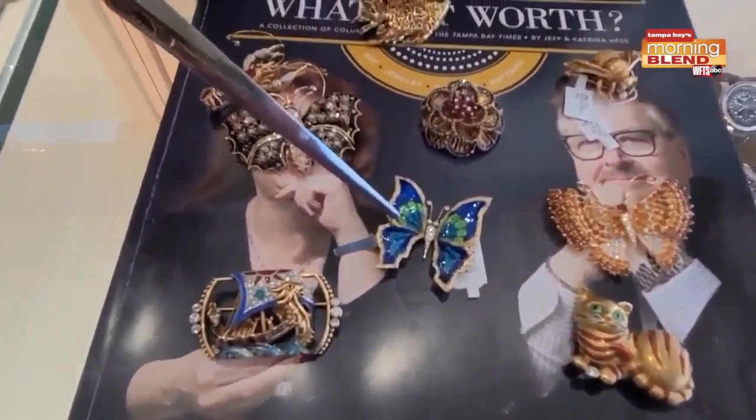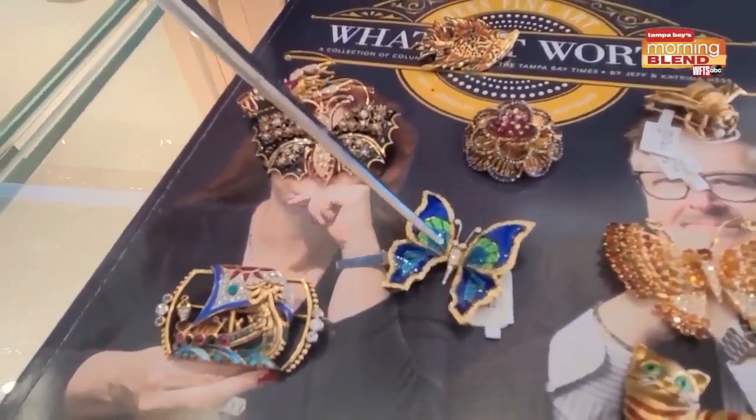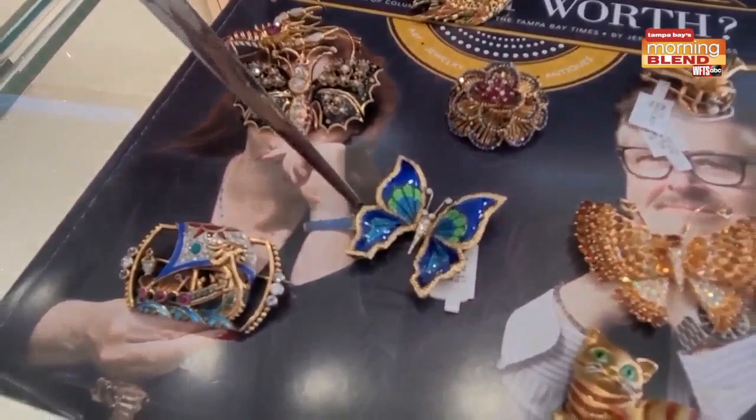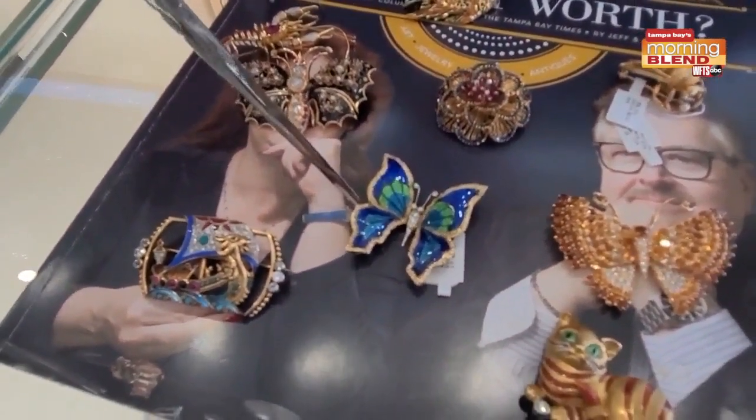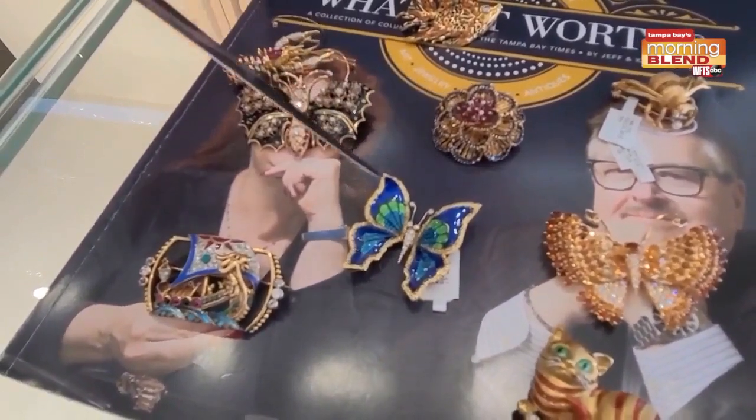Here we go back with the bug motif again — a nice moth or butterfly with little diamonds. Not a lot of gold here; we only paid about 30% over the gold for this one. By the way, if you're selling gold, make sure you take your gold to places who will pay you for the value of your goods, not just throw it on a scale.